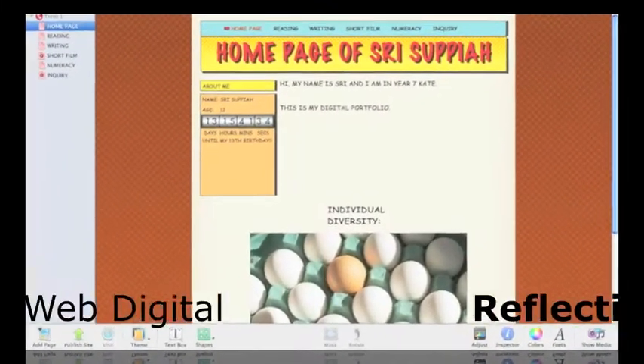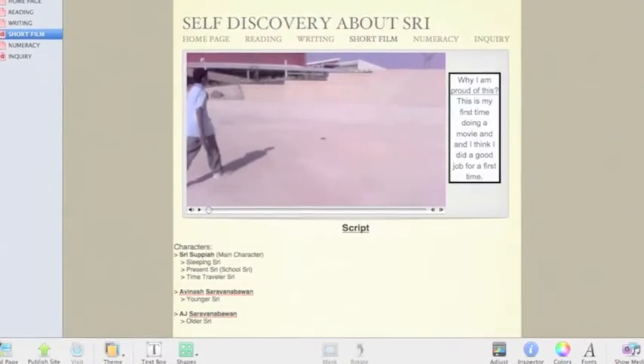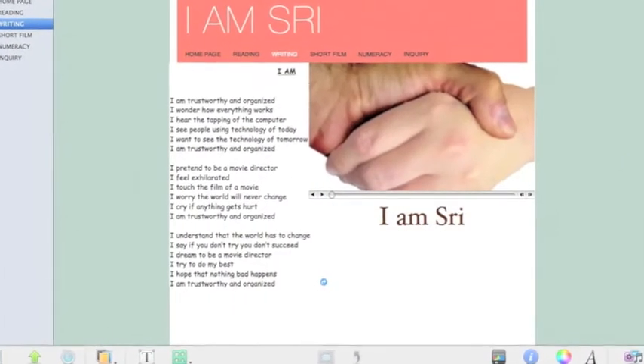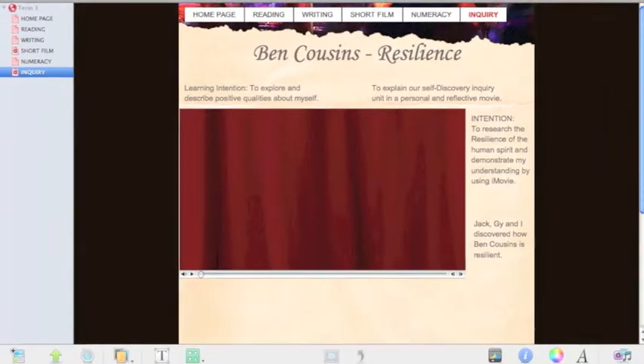In iWeb we collect all of our major tasks and store them in one place. We have been reflecting for student-led conferences. We make them as web pages on our own Manor Lakes College intranet system, so only people in Manor Lakes College can view it.